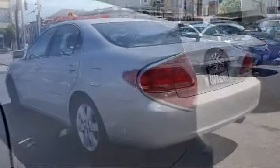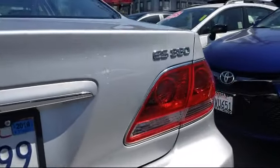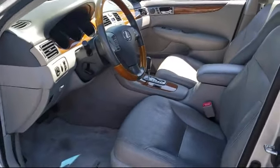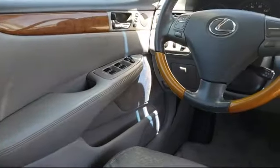Side airbags, anti-lock braking, bucket seats, and much more. Every pre-owned vehicle is professionally inspected by San Francisco Toyota's factory trained technicians.